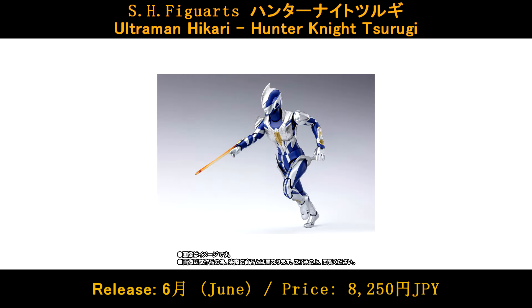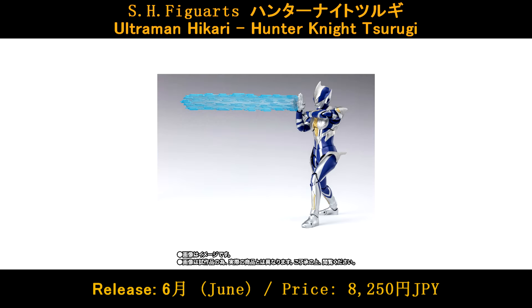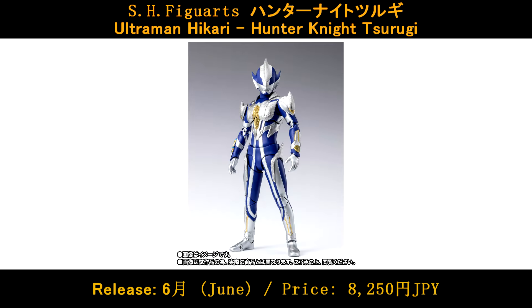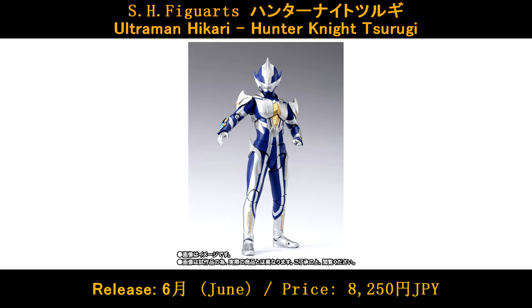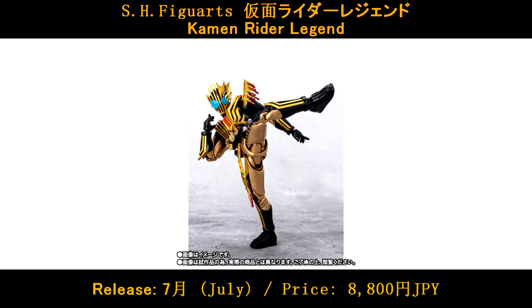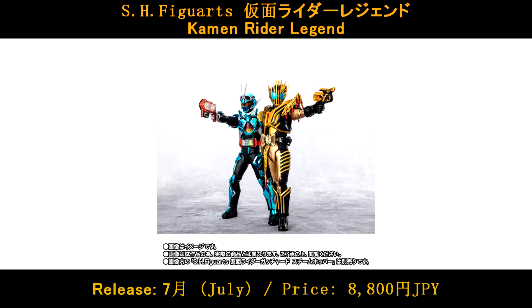HS Figures Hunter Knight Zulugi, release in June, price is 8800 Yen. HS Figures Kamen Rider Legend, released in July, price is 8800 Yen.